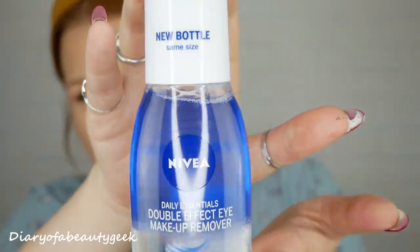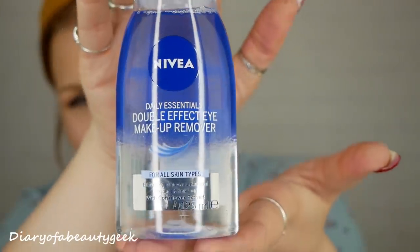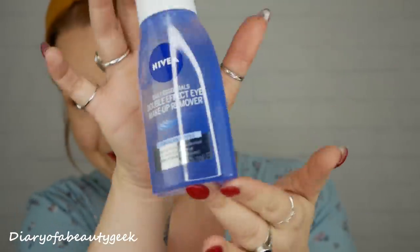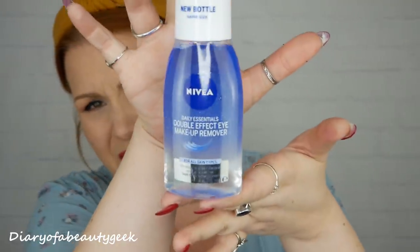Next we've got a Nivea Daily Essentials Double Effect Eye Makeup Remover, for all skin types. It effectively removes waterproof mascara and makeup with cornflower extract, and it's 125ml. You shake it up to mix the two phases, then apply to a cotton pad to cleanse the eye area. No rubbing needed and it's suitable for contact lens wearers.